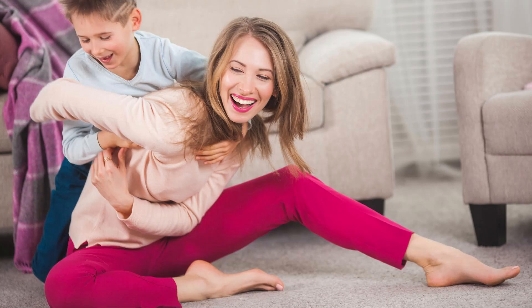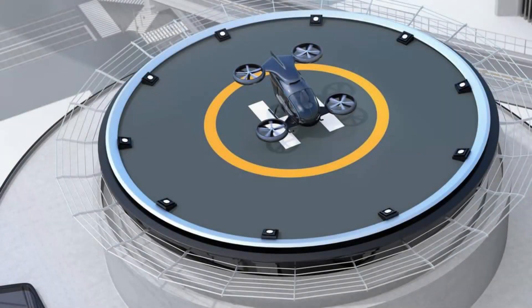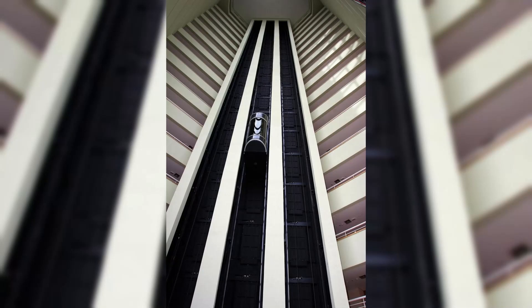Burj Khalifa boasts the world's fastest elevators, capable of traveling at speeds of up to 10 meters per second. The observation deck on the 148th floor is the highest outdoor observation deck globally, providing breathtaking views of Dubai and beyond. The tower is home to residential apartments, corporate suites, and the luxurious Armani Hotel, making it a vertical city within itself.